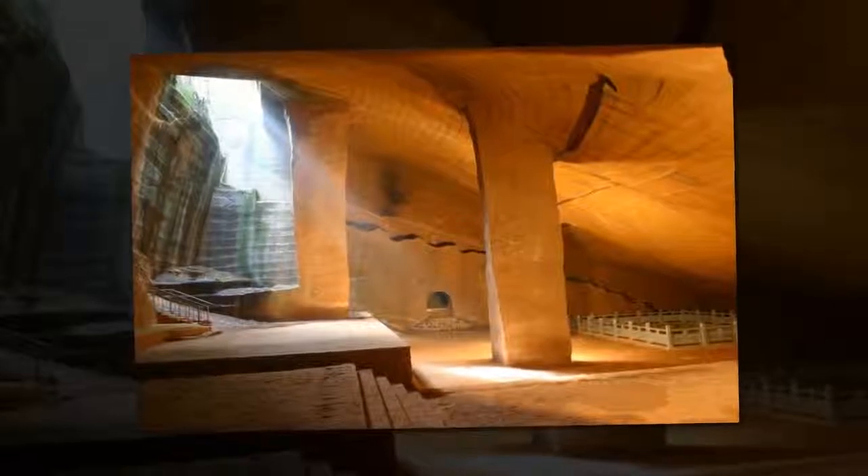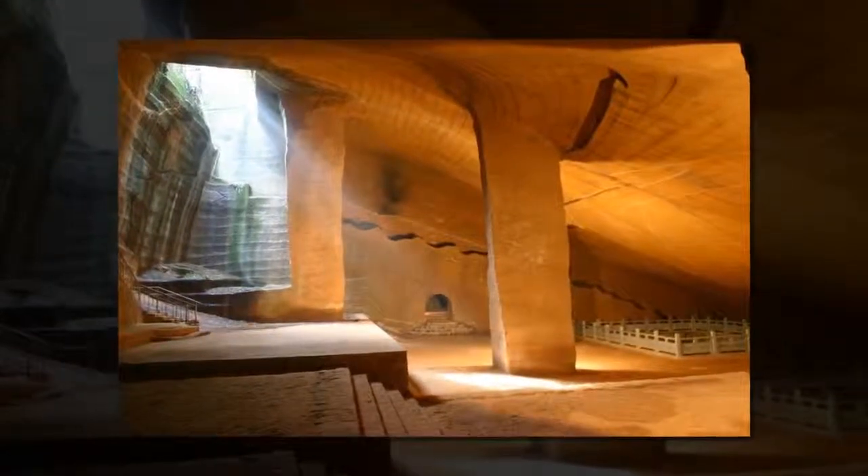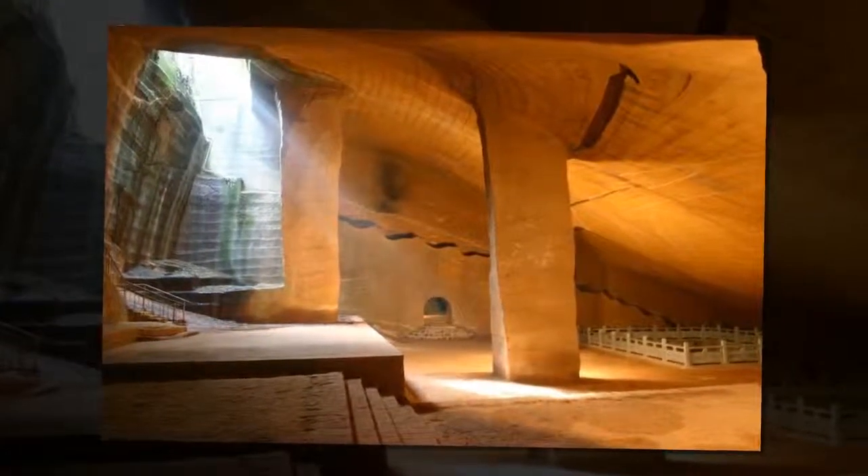To date, not a single historical record has been found mentioning the monumental construction process that involved the removal of one million cubic metres of rock. Its builders remain unknown to history.